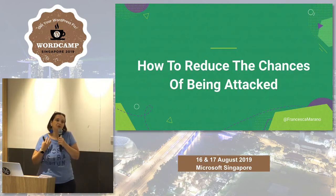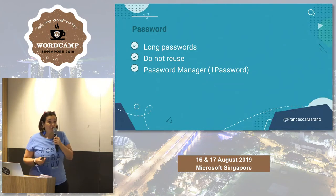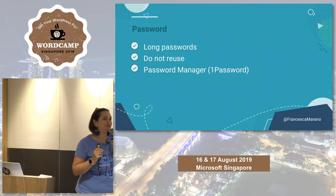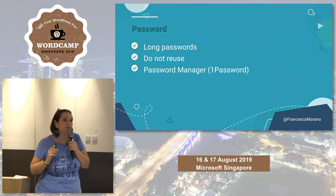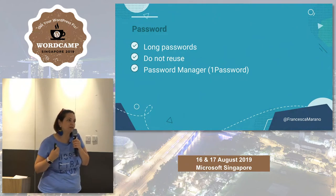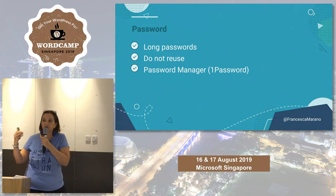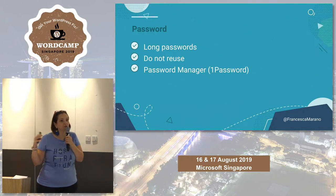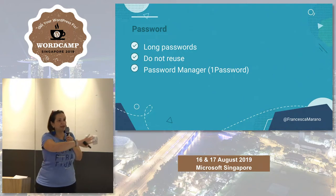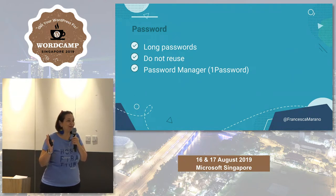There is no zero risk of being hacked — it doesn't exist. But you can reduce the possibility by using some very simple, common-sense rules. The first one, which is possibly the most important security issue ever, is picking the right password. The password needs to be long — at least 25 characters. It doesn't have to be random characters; it can be a sentence, but it needs to be at least 25 characters. Don't repeat passwords, because if bots get access to one service, the first thing they do is try that same password on every other online service.